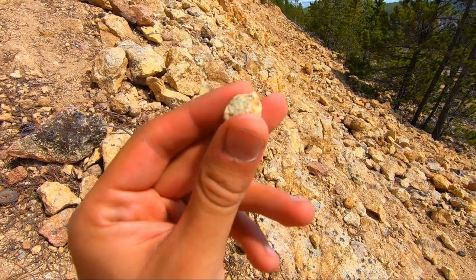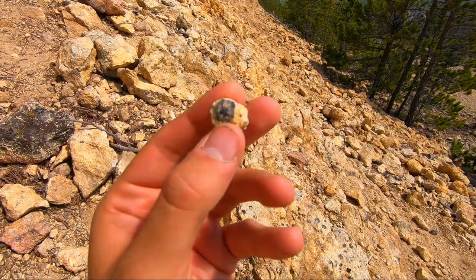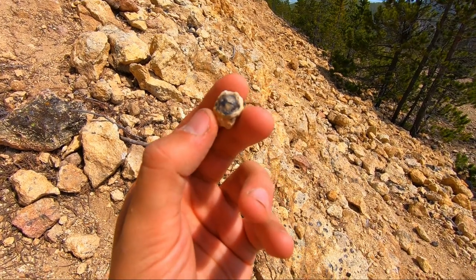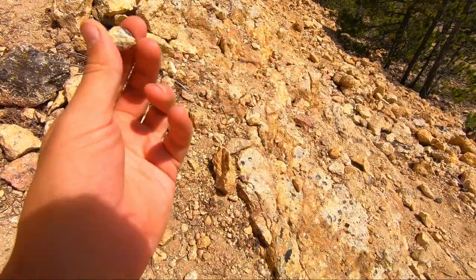Oh my gosh, you guys — so this is a dark smoky one, believe it or not, hiding underneath all that porphyry. That's a dark, smoky crystal. And as if that wasn't cool enough, there's actually rutile in this one. That's crazy. Remind me to show you this when we get back to the shop — I'm holding you to that. You better remind me, because I forget everything I say during a hunt.